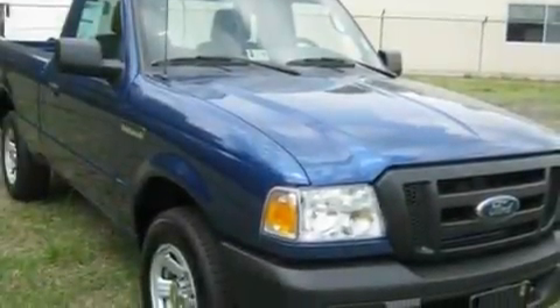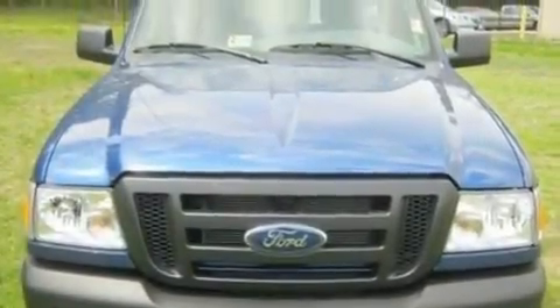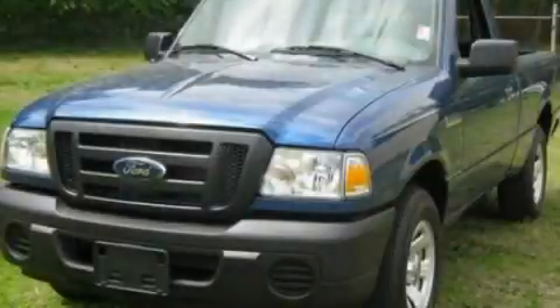With an EPA estimated rating of 27 miles per gallon on the highway, this automobile helps leave money in your pocket where you want it. This automobile won't last long at this price — call and arrange a test drive now.